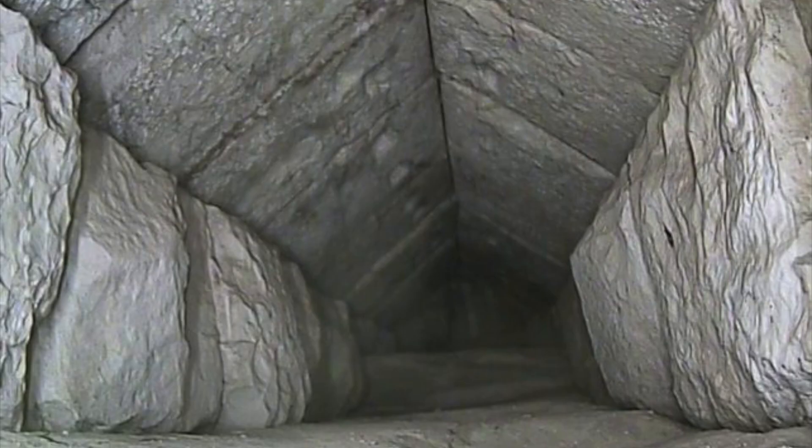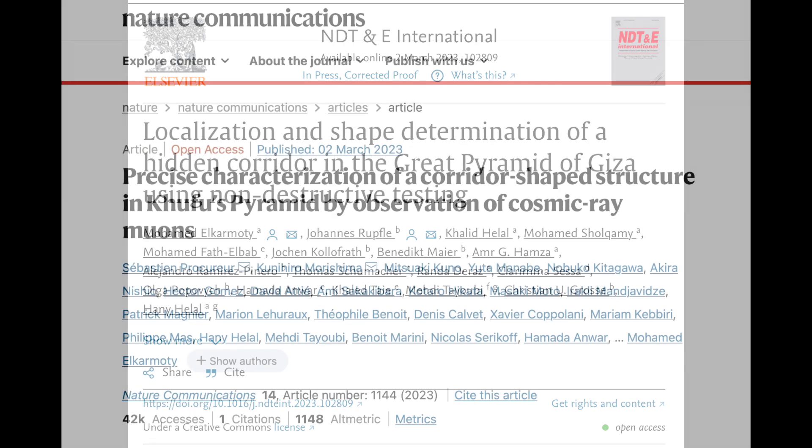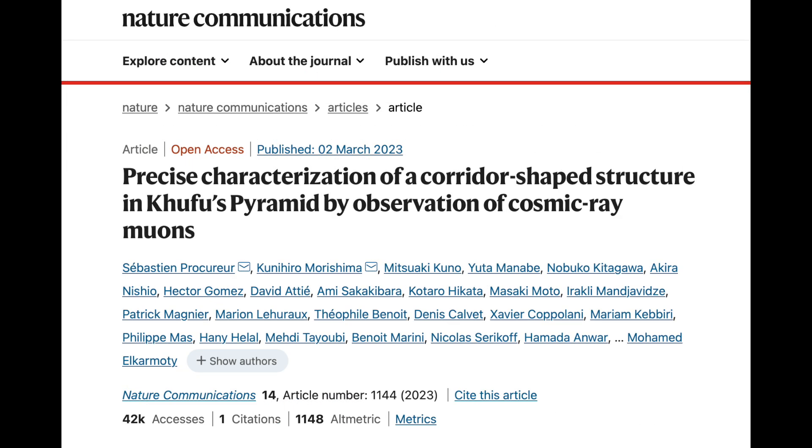On the same day that the video of the chamber was released — March the 2nd — the results of all this work were published in two different articles. Nagoya University and the CEA's results were combined into a single paper.